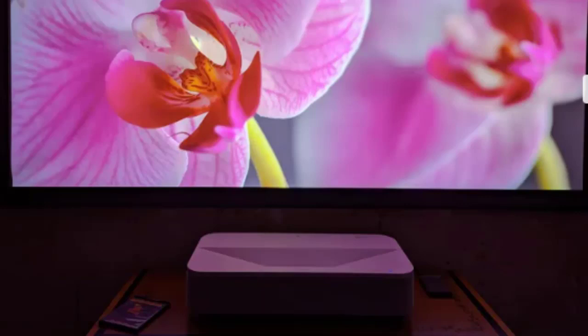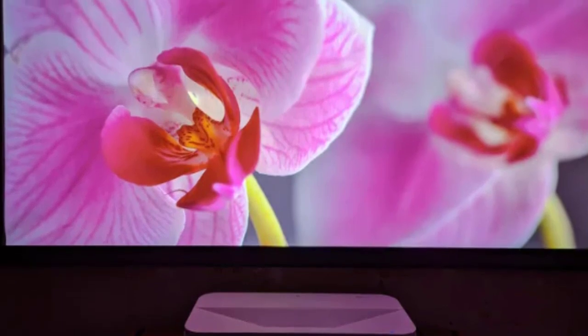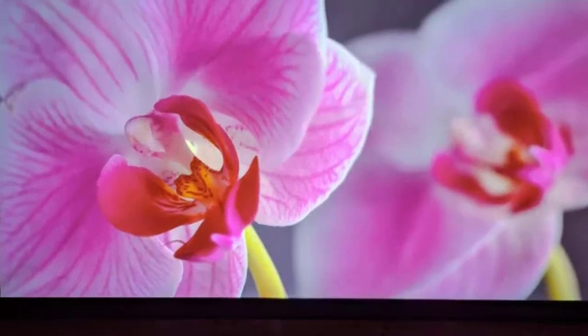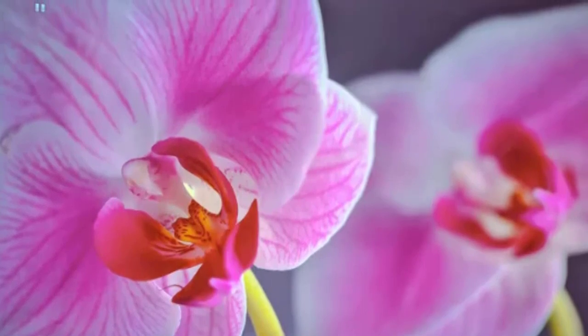What is more, a dedicated button allows you to adjust the brightness of the laser lamp, and a second deactivates the projection to preserve only the sound when the Epson ALS800 is used in Bluetooth speaker mode or to enjoy a concert. Too bad the keys are not backlit.